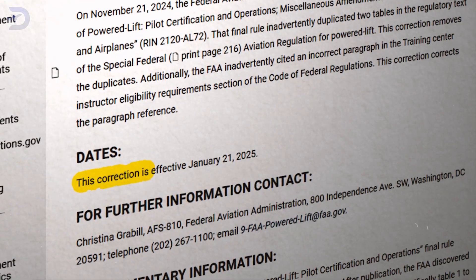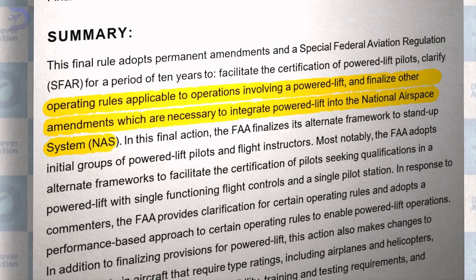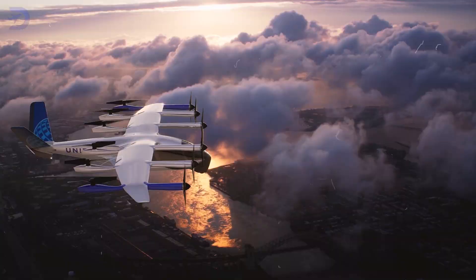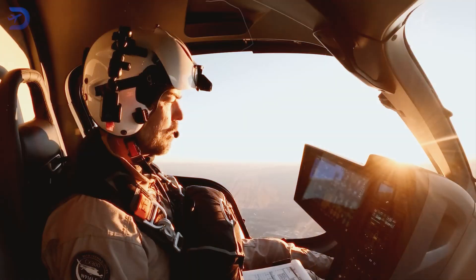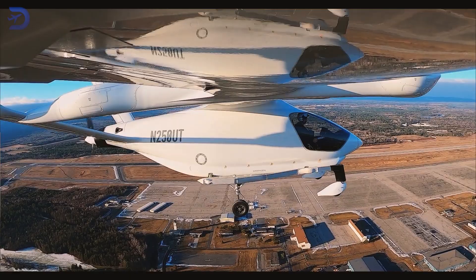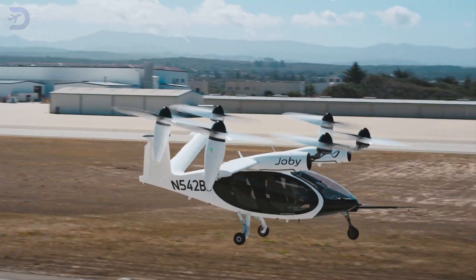Effective January 21, 2025, the regulations establish a framework for safely incorporating eVTOLs into the National Airspace System, NAS, ensuring they can operate alongside traditional aircraft without compromising safety or efficiency. The FAA requires pilots to obtain a Powered Lift Type Rating, ensuring proficiency in the distinct flight dynamics of these vehicles. For example, a pilot flying the Joby S-4 must demonstrate mastery of transitioning between hover and cruise modes.